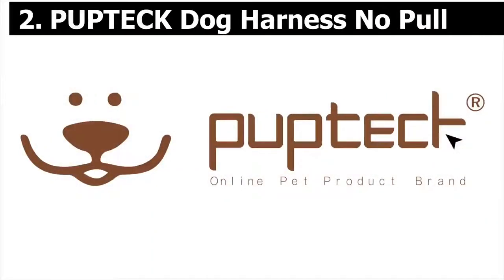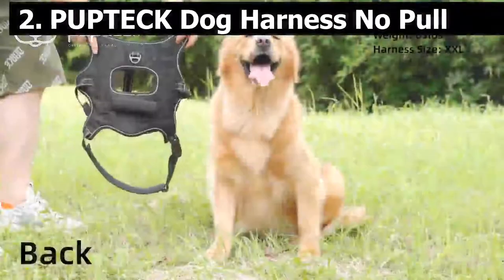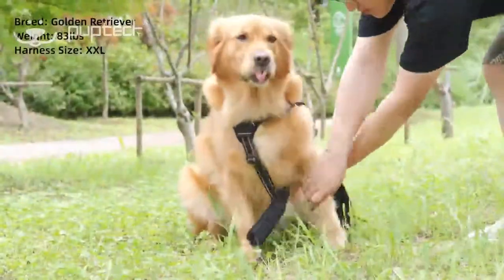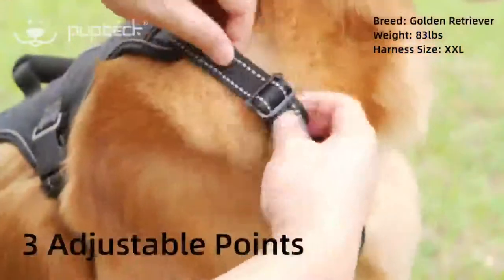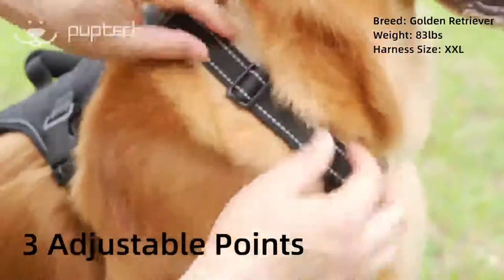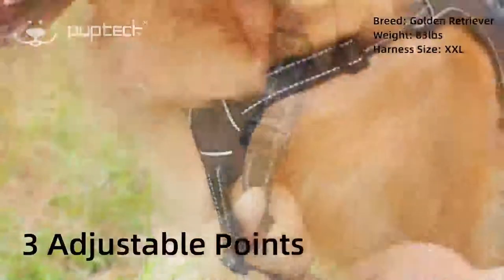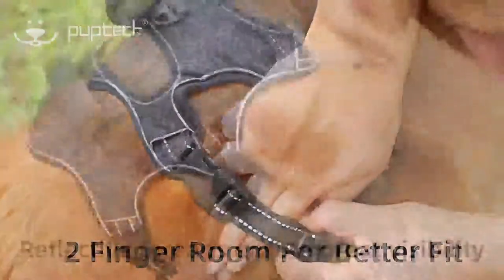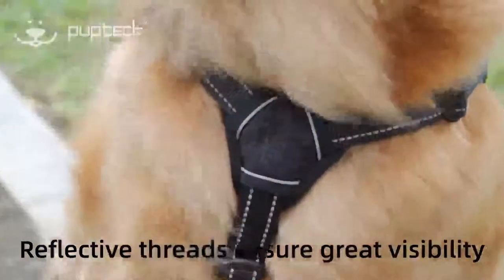Number 2. Pup-tech dog harness — no-pull, adjustable reflective oxford outdoor pet vest with easy control padded handle. Comfortable and stylish, made of soft textured oxford fabric, padding mesh and quality webbing — charming in appearance, breathable to wear, and strong for everyday use. Choke-free structure with special triangular cross design to prevent your dog from choking or breaking the harness when suddenly charging, safe and reliable. High visibility reflective threads throughout the harness ensure your dog's safety while out for a walk at night. Heavy duty ring on the back can be used to attach a leash or hang other things, available for any outings.